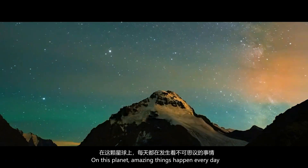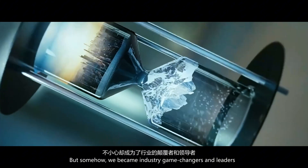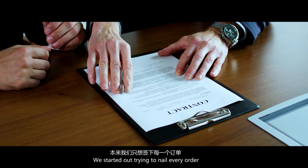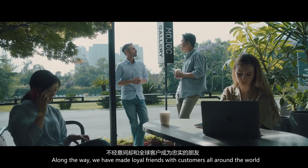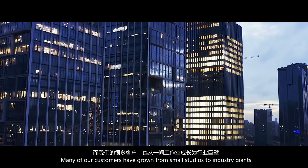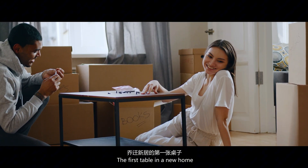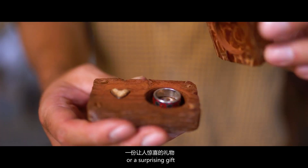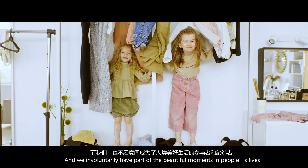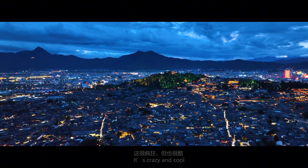Amazing things happen every day on this planet. At first we just wanted to build each machine perfectly, but somehow we became industry game changers and leaders. We started out trying to nail every order, and along the way we made loyal friends with customers all around the world. Many of our customers have grown from small studios to industry giants. We are small, but perhaps greater than we imagine. The first table in a new home, a beloved guitar, a surprising gift, an unforgettable moment — these might all be creations of Blue Elephant's customers, and we have involuntarily become part of the beautiful moments in people's lives. It's crazy and cool, isn't it?